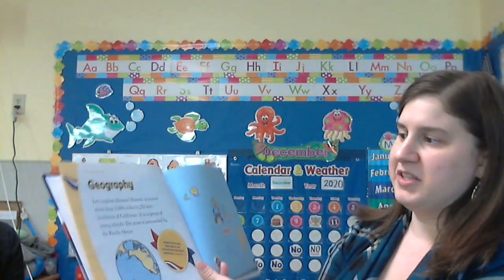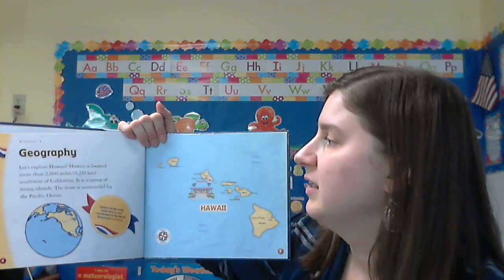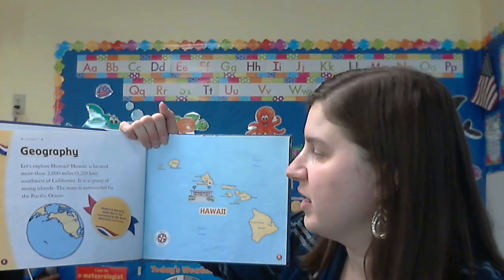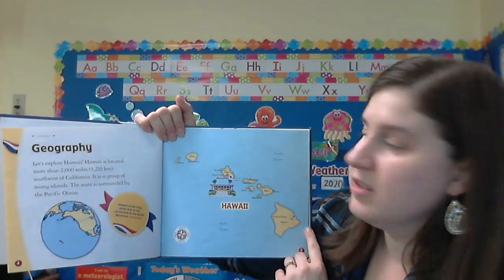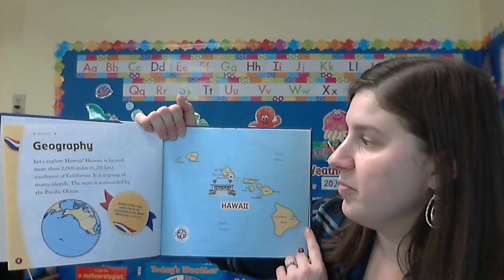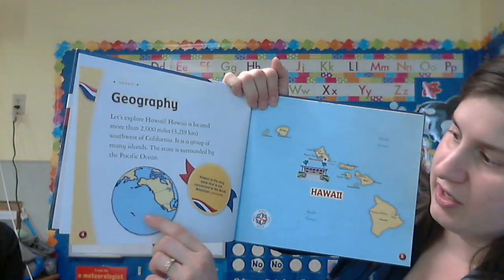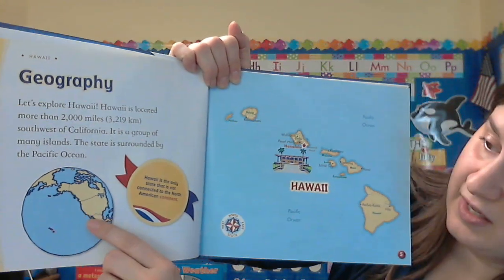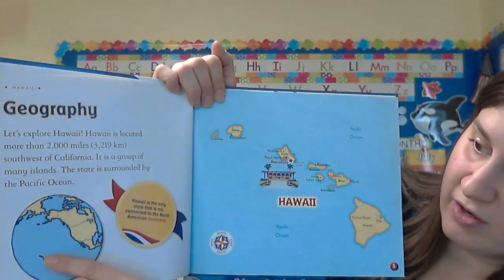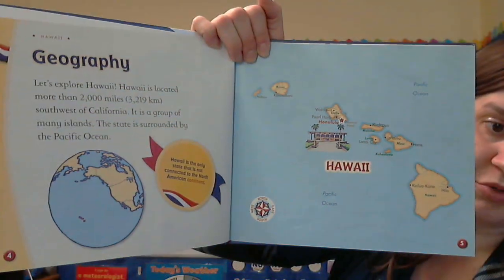We're going to talk about geography — that's where Hawaii is located. Hawaii is southwest of California. It's in the ocean and it is a group of many islands. You can see California on this side and Hawaii over here, and it's in the Pacific Ocean.